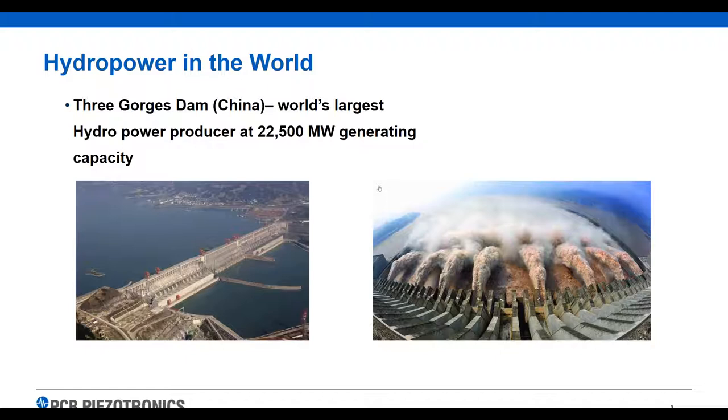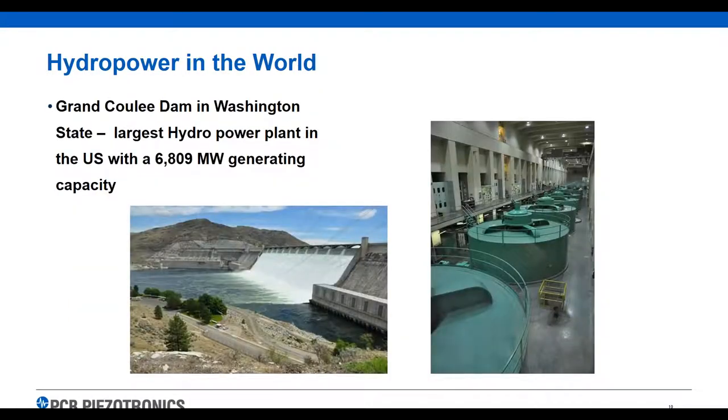A lot of you are probably familiar with Three Gorges — the largest hydro power plant in the world, which has 22.5 gigawatts of capacity. In Washington state, there's the largest US-based hydro power plant, with 6.8 gigawatts of generating capacity. I've been to that plant a few times. It's a massive plant with a lot going on there. They watch their vibration consistently and constantly so they know when something's going to happen and can shut their big units down.